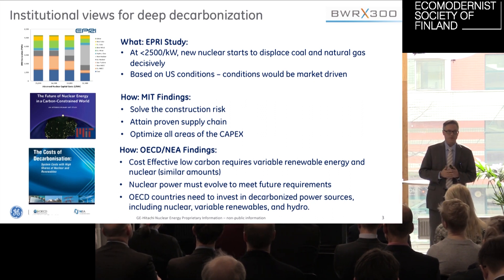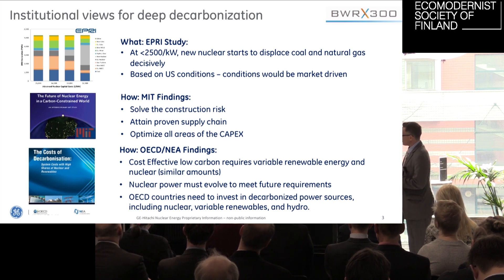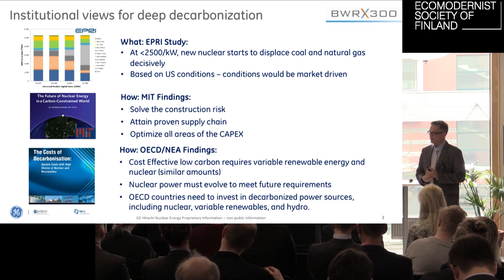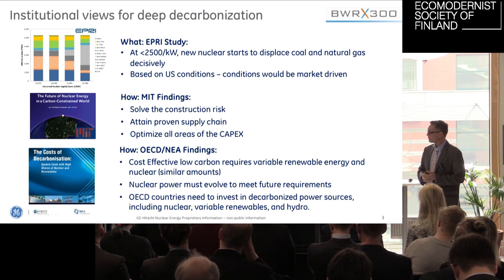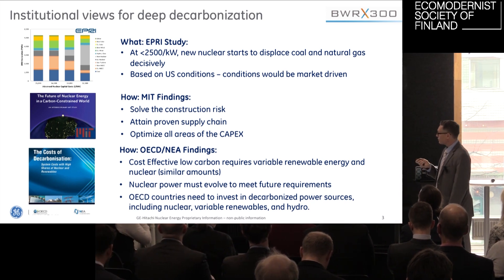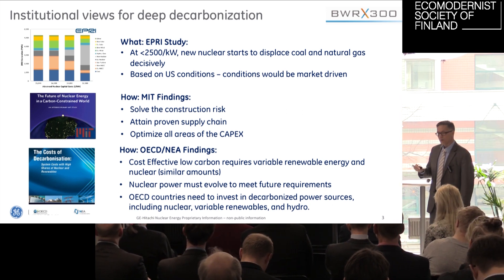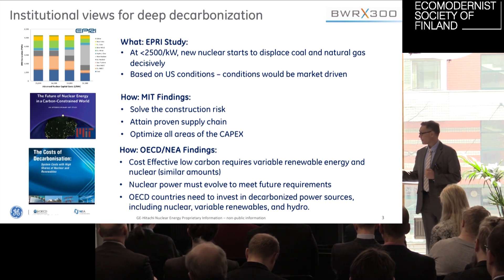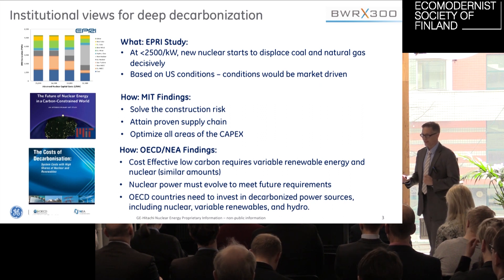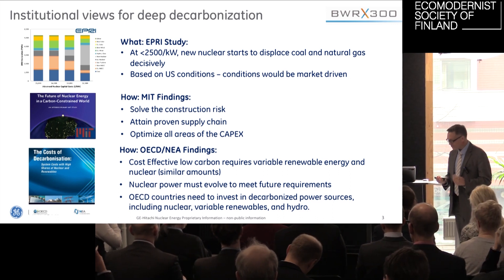So how do you get to deep decarbonization? There was an EPRI study — the Electric Power Research Institute of the United States — that came out last year. That study shows that if you reach a cost between two thousand and three thousand dollars per kilowatt in the US, you will start displacing other technologies. If you're cheap, you're displacing the other power that's not cheap.